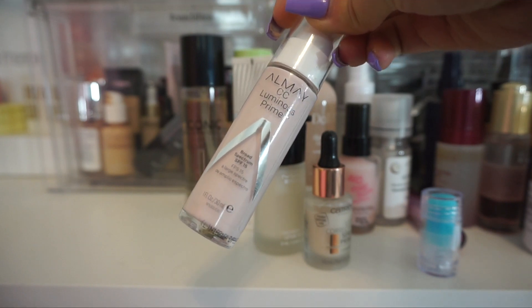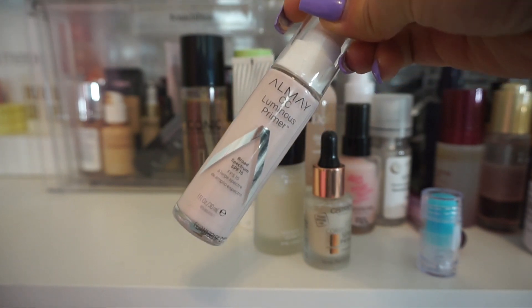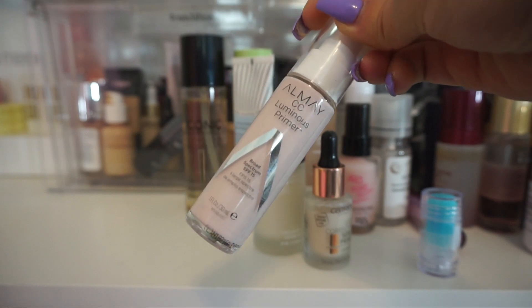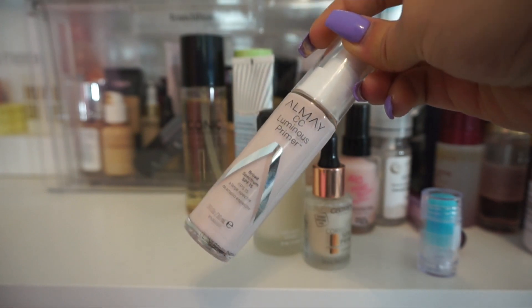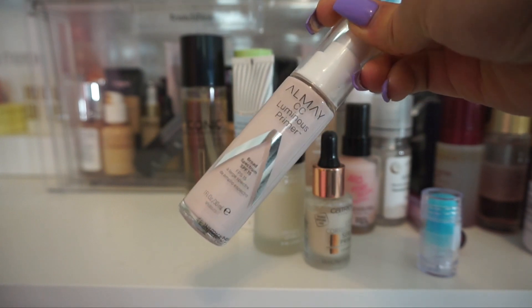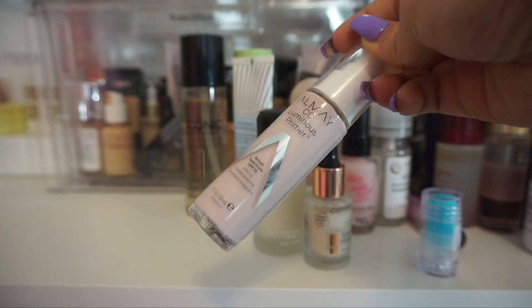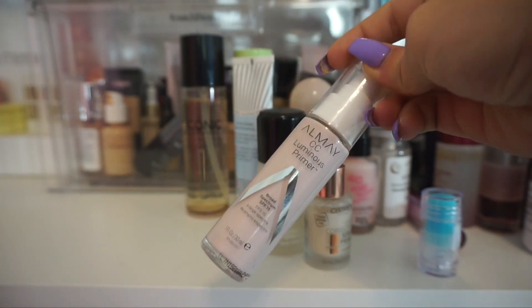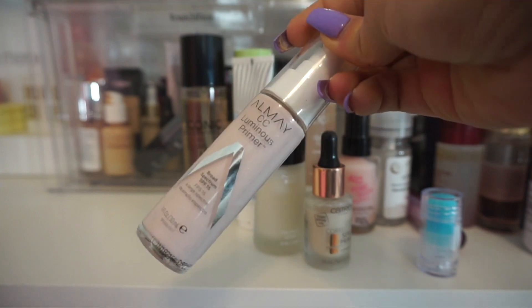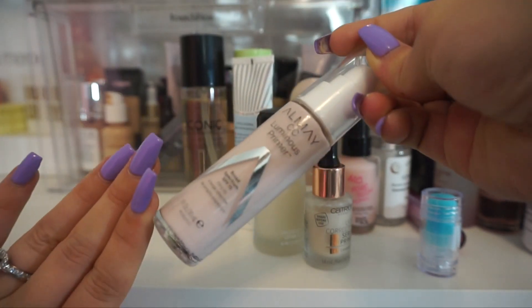Up next I have the CC Luminous Primer from Almay. I really don't have a lot of products from Almay in my collection. This one does have an SPF 15, but when I used it, it was a little bit slippery on my skin and I didn't feel like my foundation adhered very well to it. There's something about Almay's products that I just don't always love — I don't really have many in my collection that I do enjoy. So I am actually going to go ahead and get rid of this one.